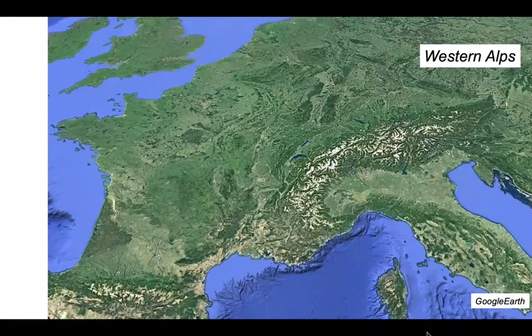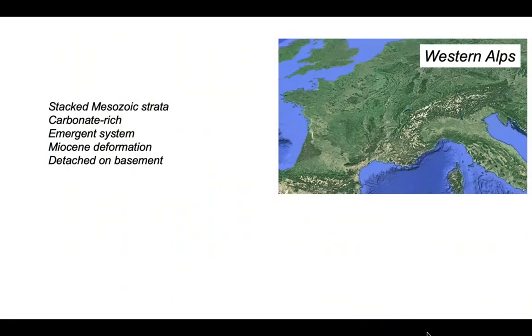We're going to look at an example from the Western Alps where the thrust belt is developed from stacked Mesozoic strata that are a limestone-rich carbonate succession. It is also emergent — the thrusts and folds interacted directly with the earth's surface. The deformation is Miocene, or late Miocene, in age and the whole system is believed to be detached from the underlying basement — a classic example of a so-called thin-skinned thrust belt.